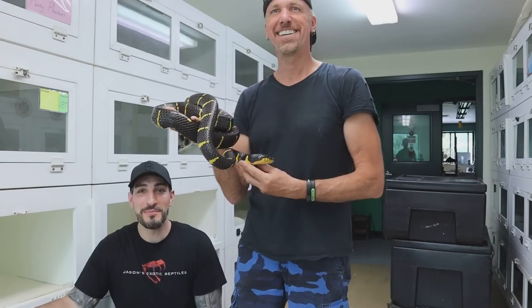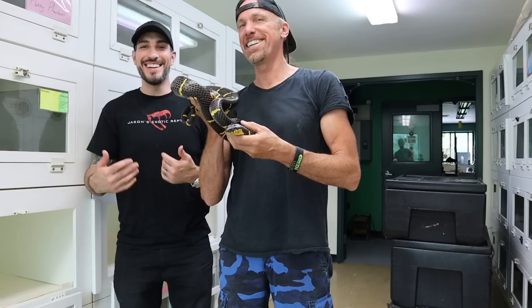What's up everybody? Jason from Jason's Exotic Reptiles. Today I'm here with Kevin McCurley from New England Reptile Distributors. We're going to check out some mangrove snakes.